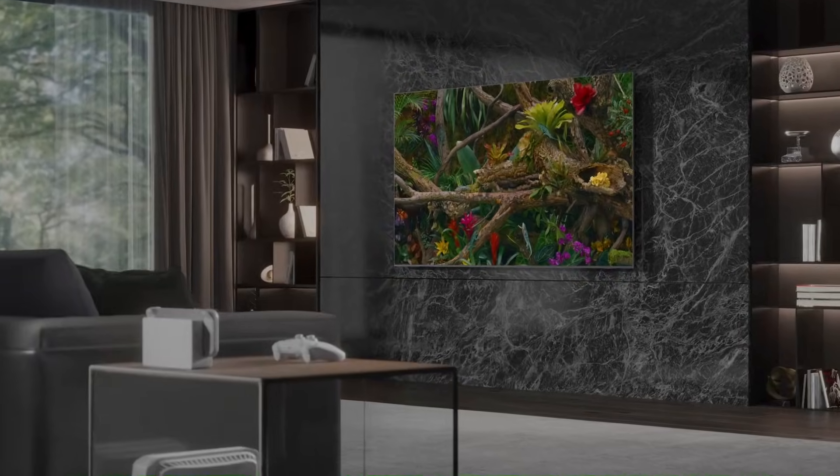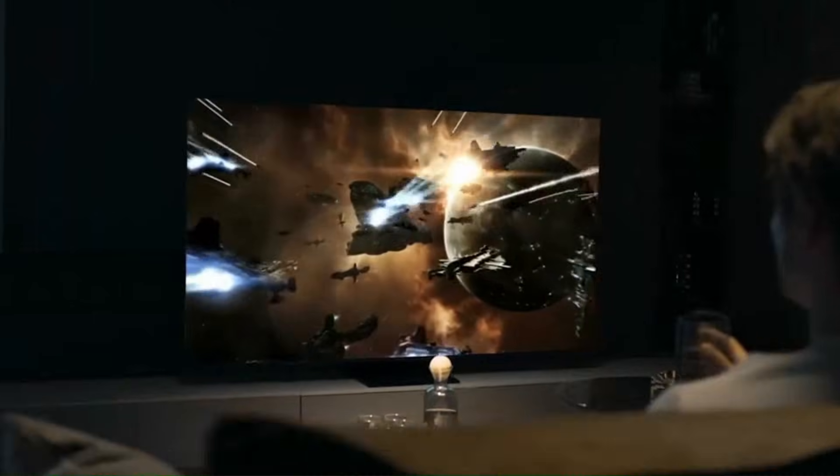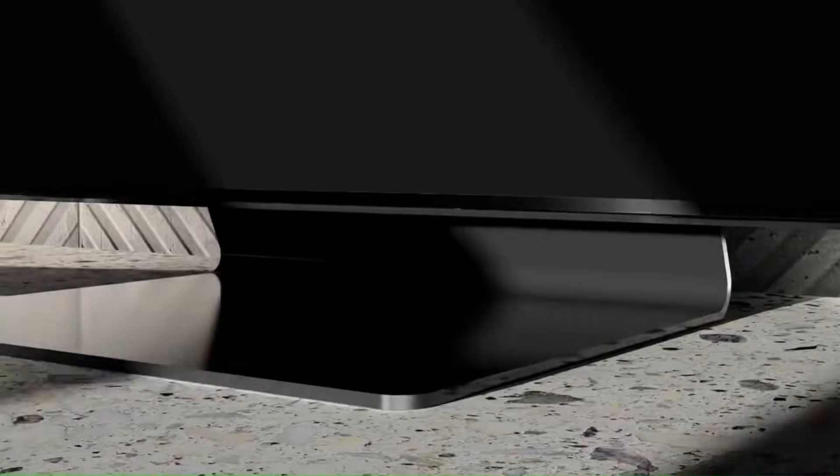Thinking about buying a new TV in 2026? Don't hit buy yet. Before you spend your money, you need to know the 5 technologies that will completely change your viewing experience. From insane brightness to smarter AI features, these upgrades will make older TVs feel outdated.